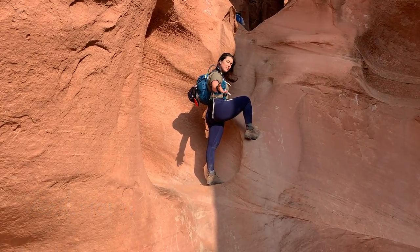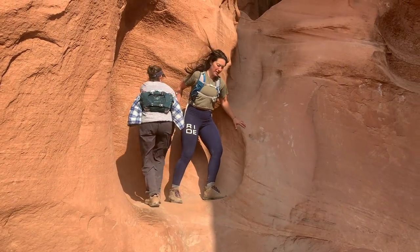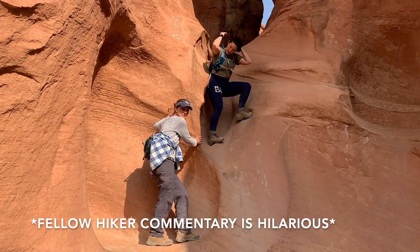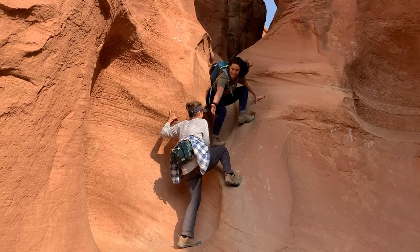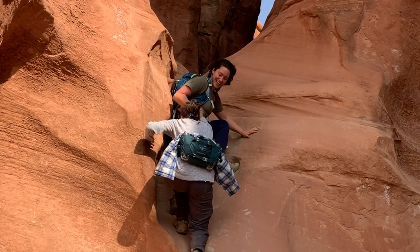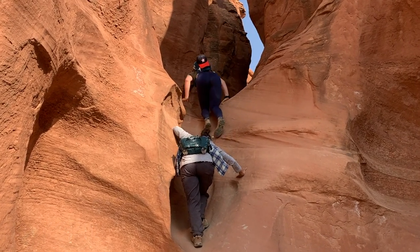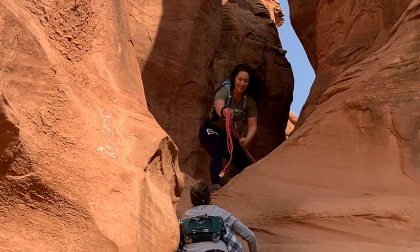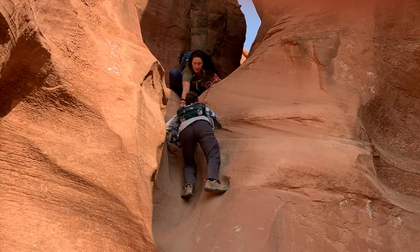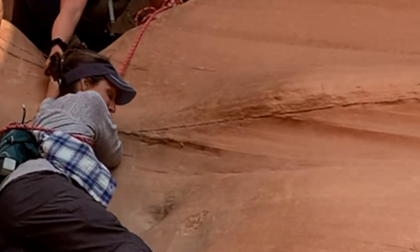Getting up into the canyon is the first big physical challenge. I helped my mom and others up — offering my hand, guiding foot placements, and encouraging each step of the way. Note that this is a one-way trail, not to be attempted in reverse. It took several attempts and a lot of teamwork to get everyone safely up into the slot canyon entrance.